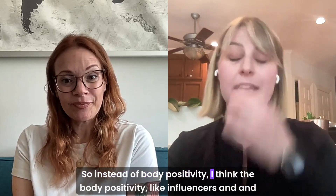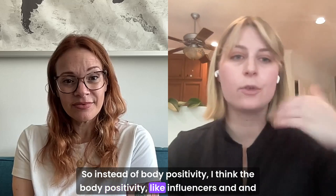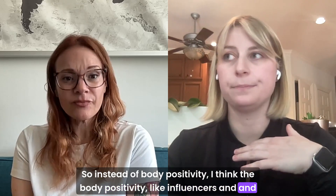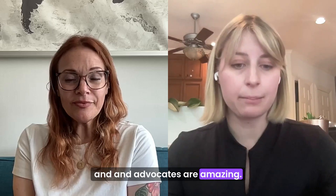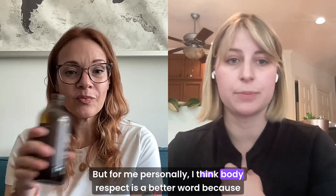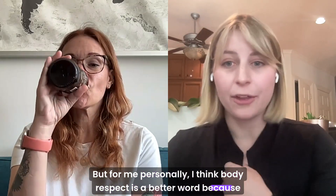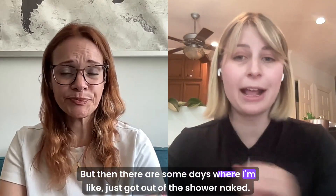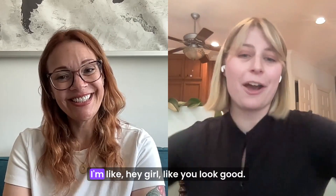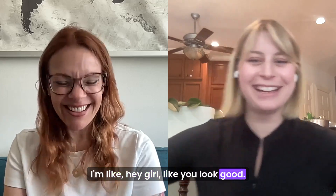So instead of body positivity, I think the body positivity influencers and advocates are amazing. But for me personally, I think body respect is a better word, because there are some days where I can't even look at myself in the mirror, but then there are some days where I just got out of the shower naked and I'm like, oh hey girl, you live in this.